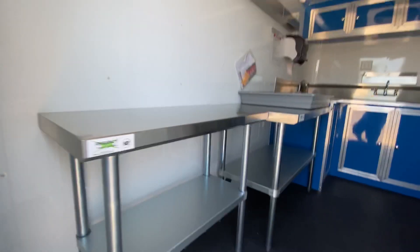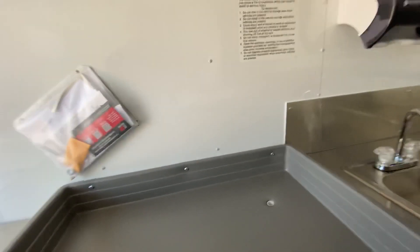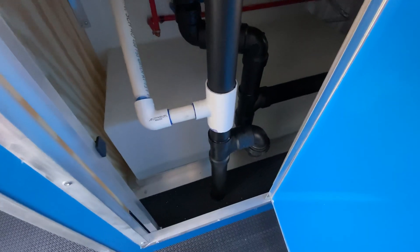On the inside here we do have some stainless steel prep tables. We have a drip pan — the customer is going to provide their own shaver, but we also provide shavers if need be. We went ahead and tied the drain system into the gray tank, as you can see here.